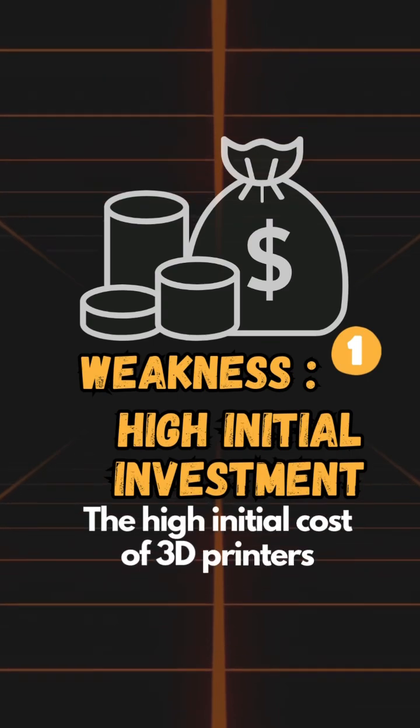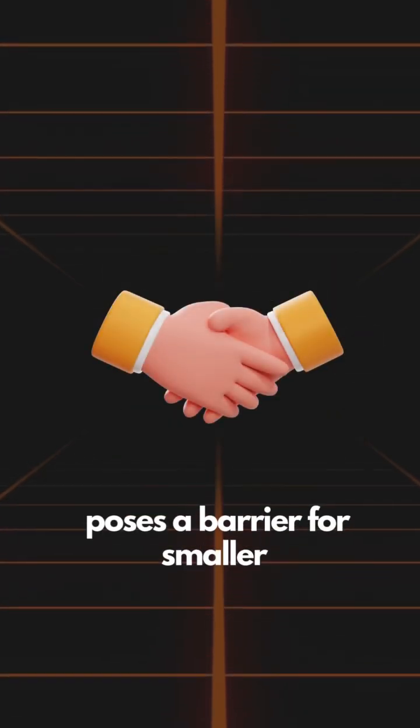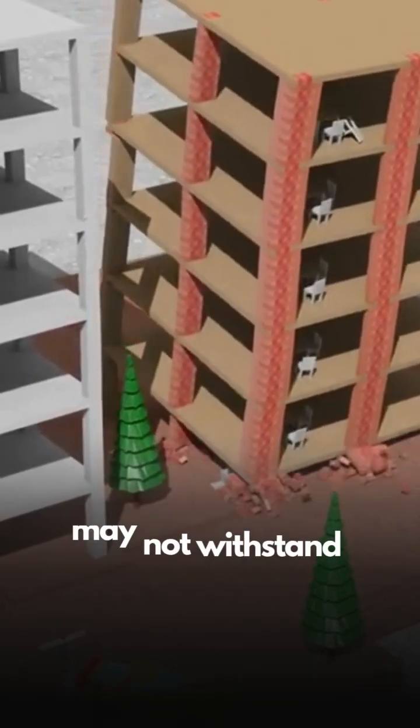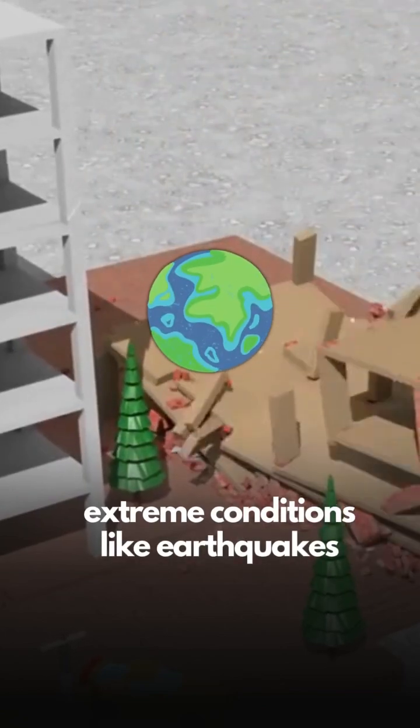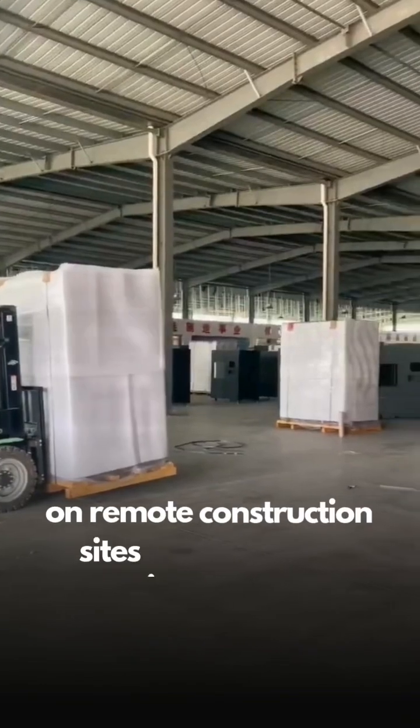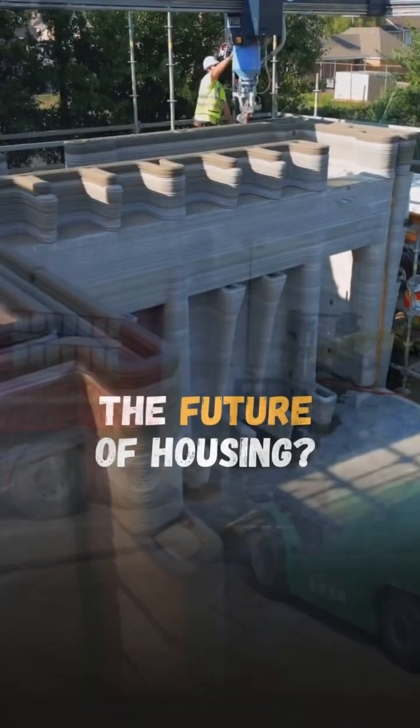The high initial cost of 3D printers poses a barrier for smaller construction firms. Questions remain about the durability of 3D printed homes, as some materials may not withstand extreme conditions like earthquakes. Transporting and setting up 3D printers on remote construction sites is challenging, increasing logistics costs.